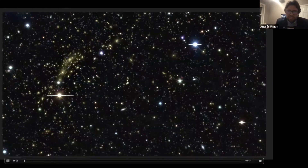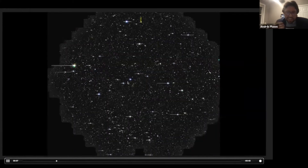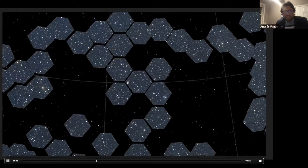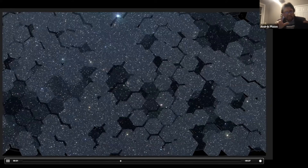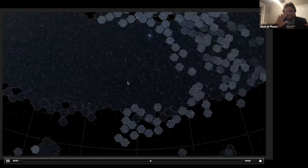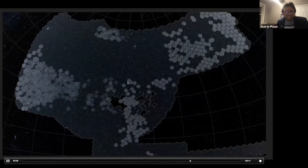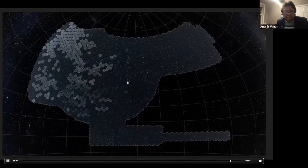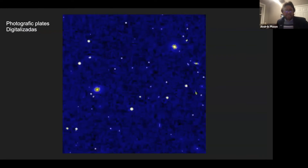I wanted to show actual data from the Dark Energy Camera to give an idea of the type of survey and scale we're dealing with. The focal plane of that camera is hexagonal, and you tile the sky little by little. You can see the huge amount of data and objects we can see with this project — this is just one eighth of the sky visible from Chile. It gives us a glimpse into the future; we'll have even better quality data with the LSST.